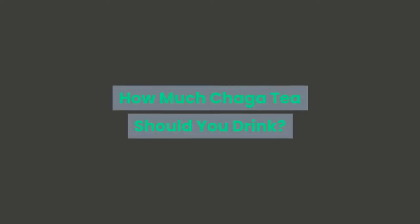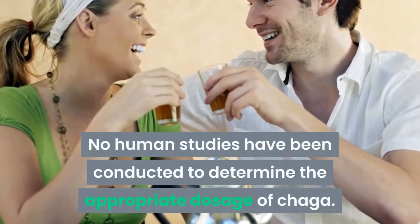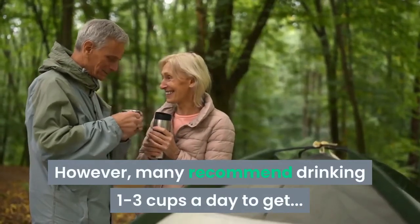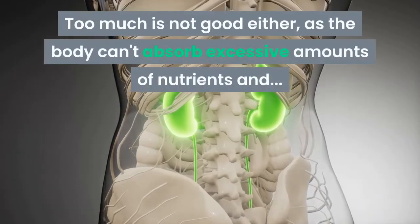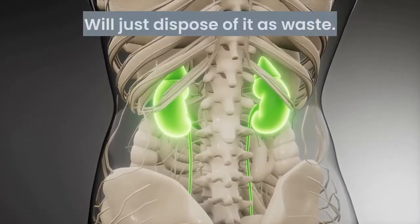So how much Chaga tea should you drink? No human studies have been conducted to determine the appropriate dosage of Chaga. However, many recommend drinking one to three cups a day to get all those terrific health benefits. Too much is not good either, as the body can't absorb excess amounts of nutrients and will just dispose of it as waste.